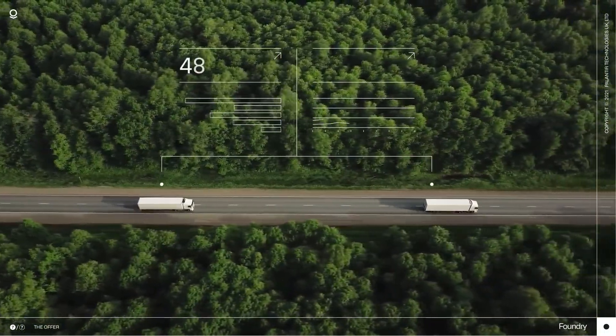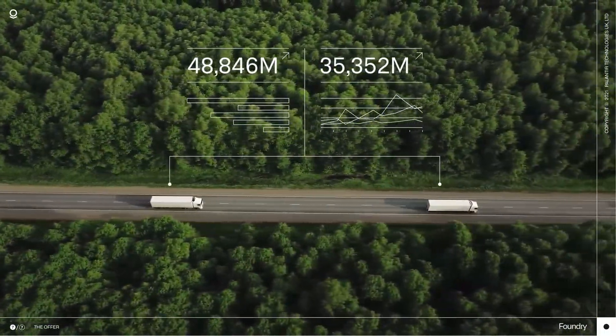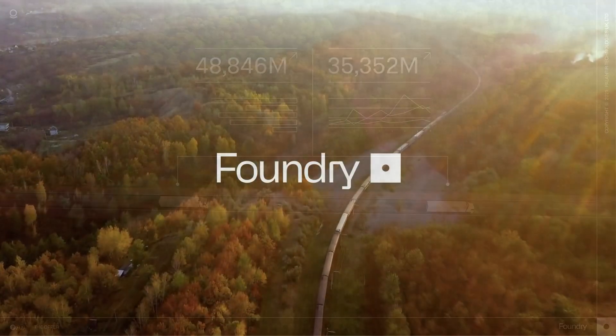Rather than replacing existing IT investments in the supply chain, Foundry supercharges them.